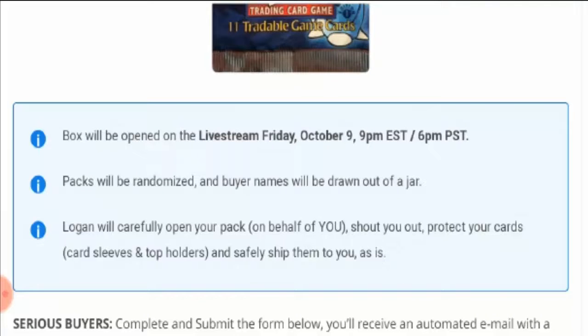The box will be opened on the live stream Friday, October 9th at 9 PM EST or 6 PM PST. The packs will be randomized and your names will be drawn out of a jar. Logan will carefully open your pack on your behalf.